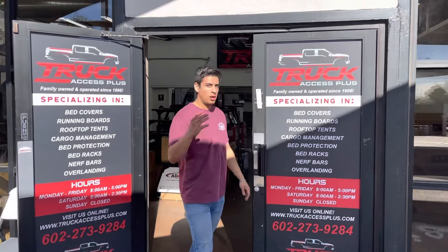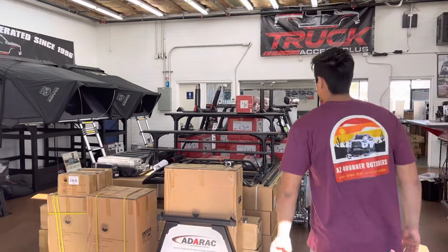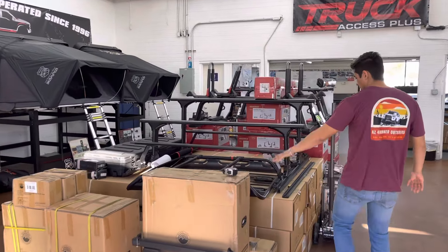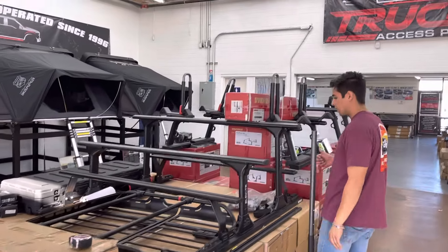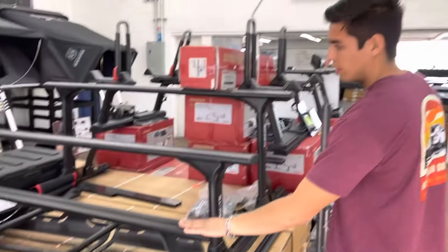Welcome to Truck Access Plus. Check out our Overland showroom. You can check out a wide variety of racks from different companies. We have Elevate, Yakima, and Frontrunner.